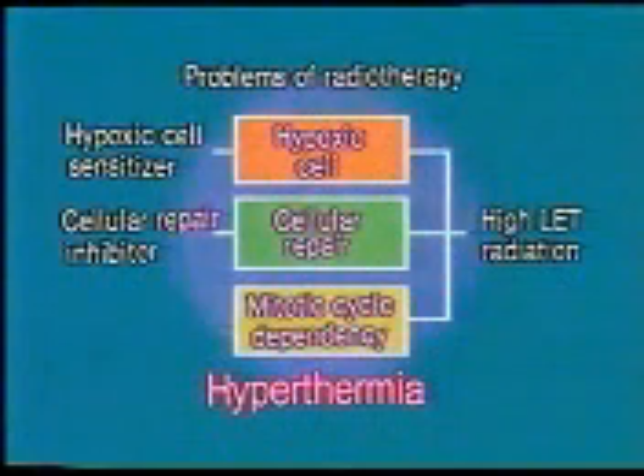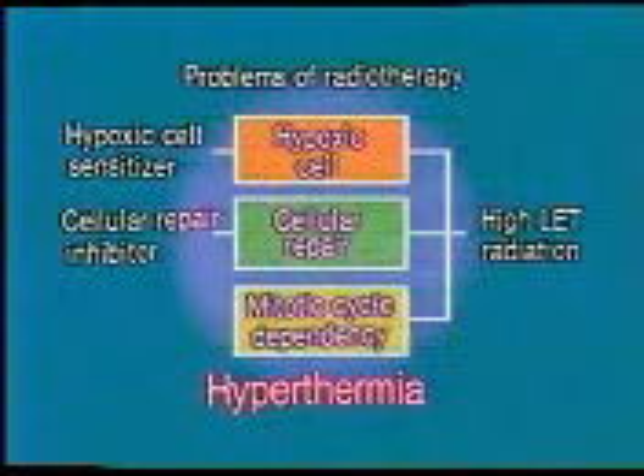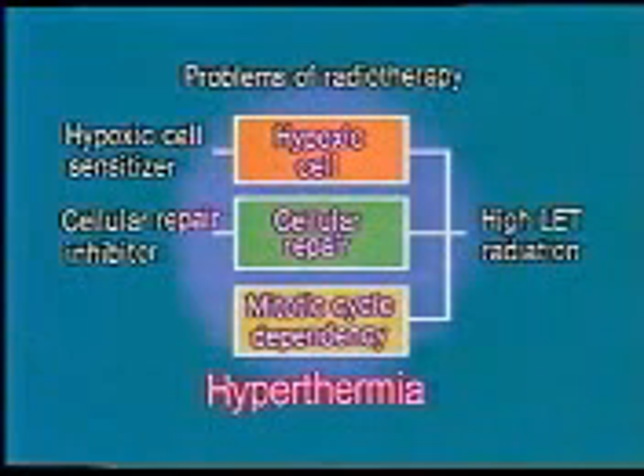Hyperthermia may potentially resolve all of these problems, since it is effective regardless of the oxygen level and heat can depress repair activity. Furthermore, although a cell may develop high radio resistance in the DNA synthesis phase, it is also highly sensitive to heat, and thus the problem of the mitotic cycle can be resolved.